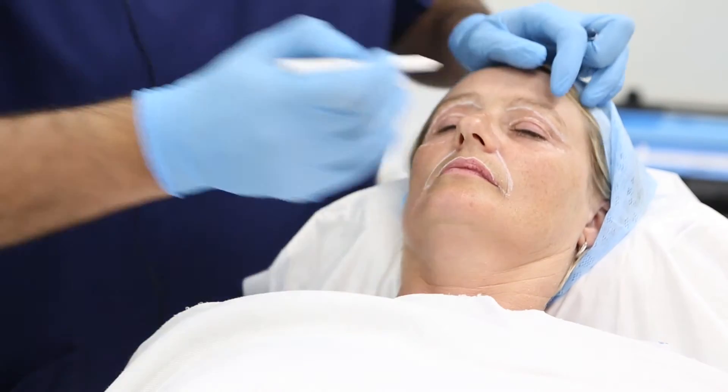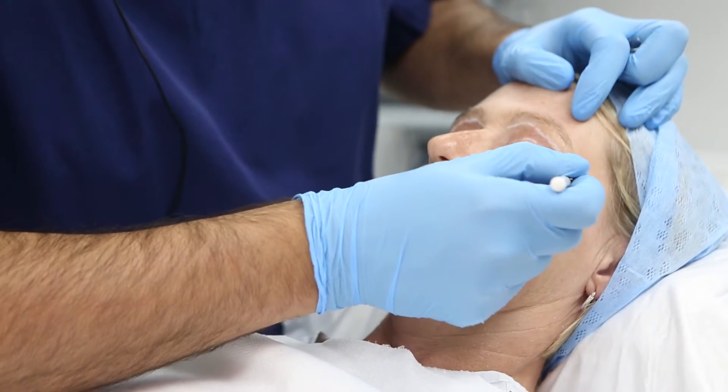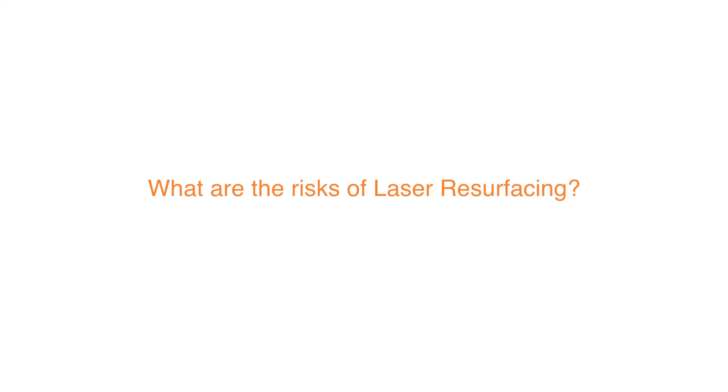I will discuss with them the treatment options. Often in my practice I combine different treatment modalities because patients may have volume loss as well, and they would benefit from volume replacement with filler treatments. A classical example would be treatment with laser resurfacing followed by treatment with dermal fillers.